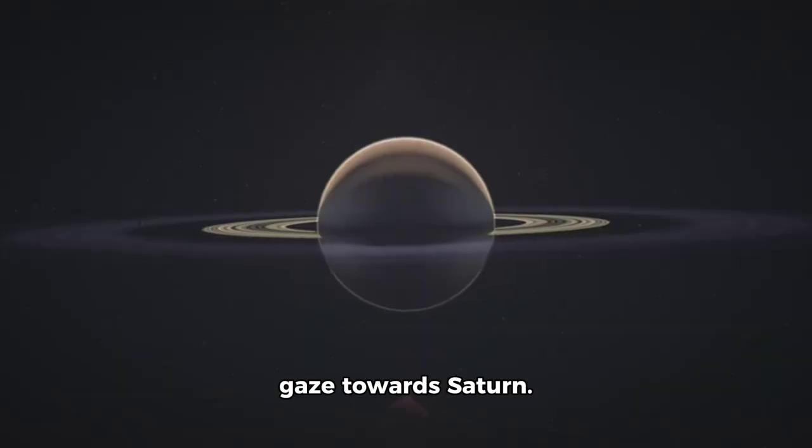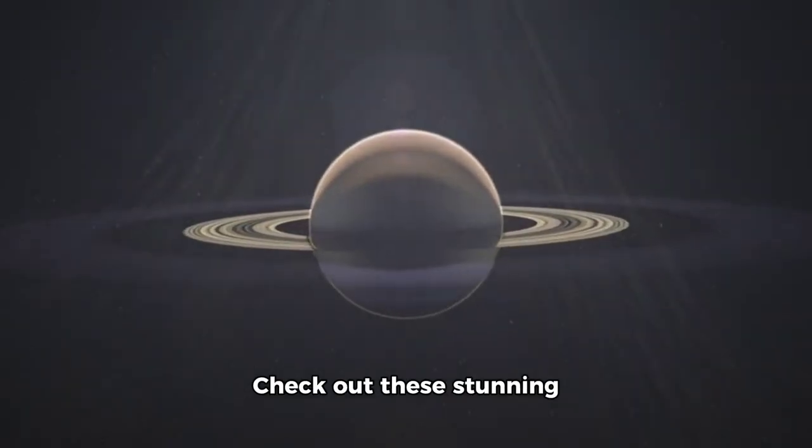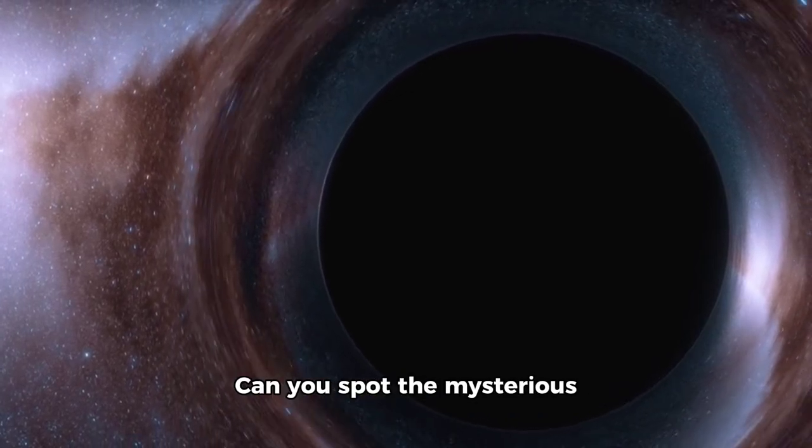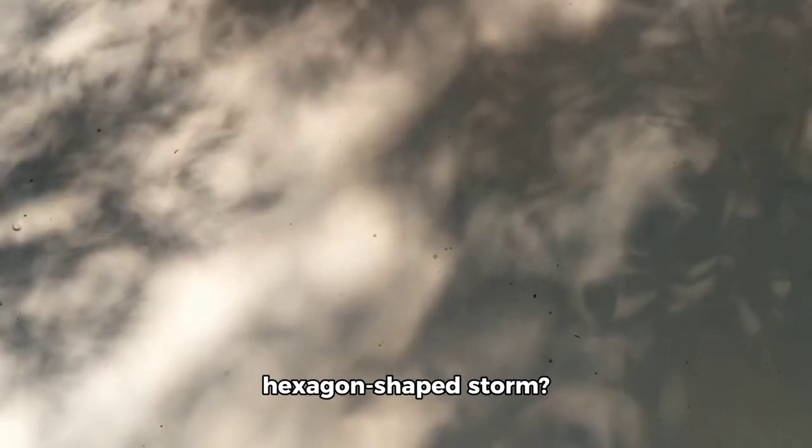Now let's shift our gaze towards Saturn. Check out these stunning visuals of its astonishing rings and cloud-covered equatorial area. Can you spot the mysterious hexagon-shaped storm?